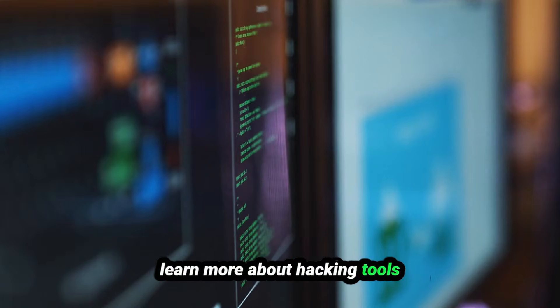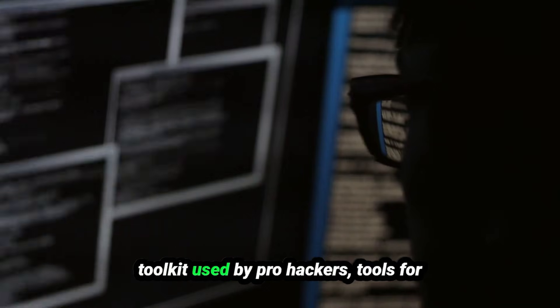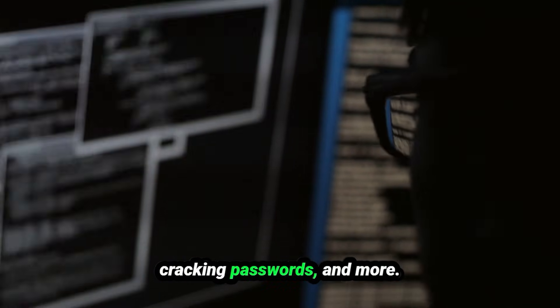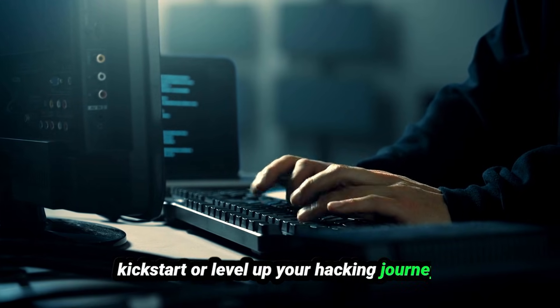In the next few minutes, you'll learn more about hacking tools than most people do in years. I'm about to reveal the ultimate toolkit used by pro-hackers — tools for scanning networks, hacking websites, cracking passwords, and more. No fluff, just everything you need to kickstart or level up your hacking journey. Let's go.